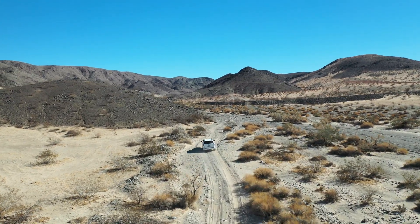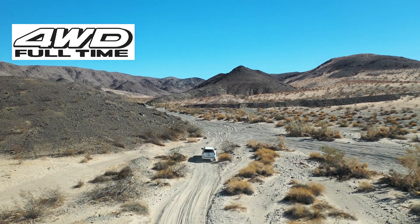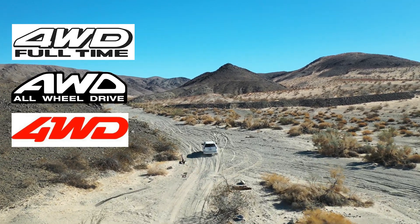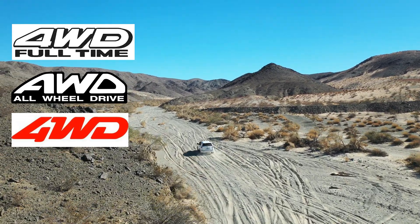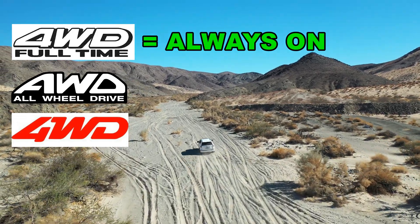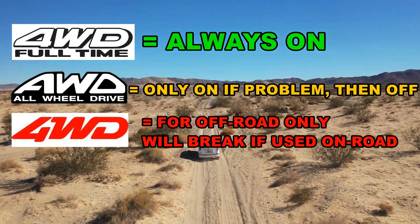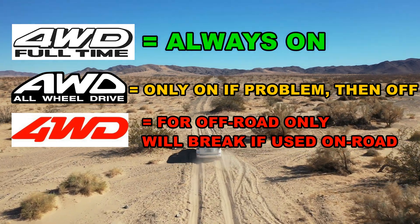What is the difference between full-time four-wheel drive, all-wheel drive, and four-wheel drive? Today I'm going to explain this as simply as possible. Full-time four-wheel drive is always on. All-wheel drive is only on when there's a problem. Four-wheel drive is always on but will self-destruct if driven on road.